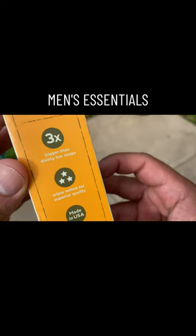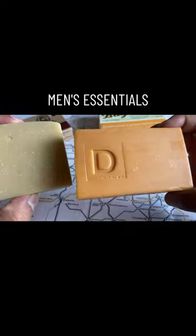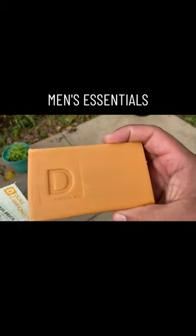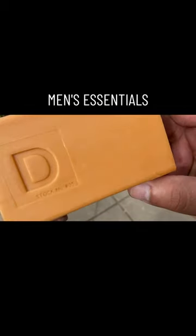The lather that it creates is not even that good, and on top of all that it's got this ugly orangish brown color that I just absolutely hate. Let me know in the comments what you guys think about it. Also tell me which Duke Cannon soap you like the least.